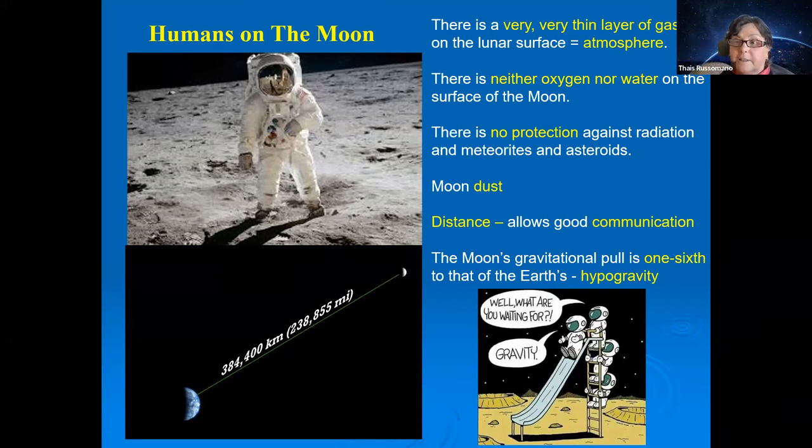In terms of communication, the Moon is at roughly 300,000 km, which at the speed of light allows near real-time communication with a delay of only one to two seconds. The Moon also has hypogravity — not microgravity — because it is smaller in mass than Earth.